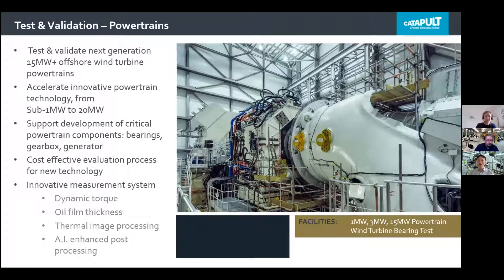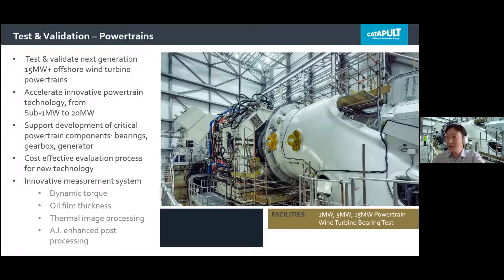Thank you, Anna. Together with the University of Sheffield on the Powertrain Research Hub, OREC Catapult keeps developing innovative powertrain component and system configurations. We are also developing accelerated and representative test and validation procedures to evaluate and validate those new technologies, and we are involved in new measurement system development, including oil film thickness measurement, dynamic torque measurement, thermal imaging processing, and AI-assisted post-processing.